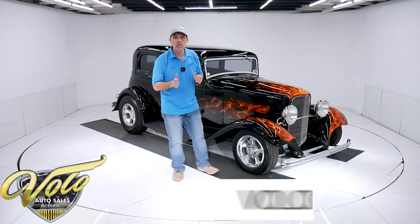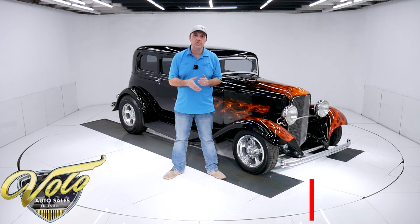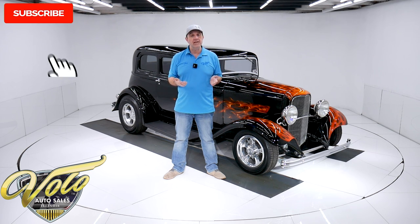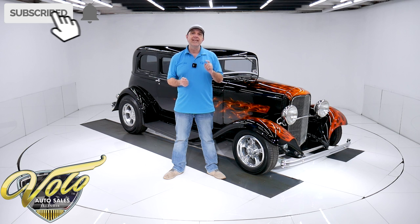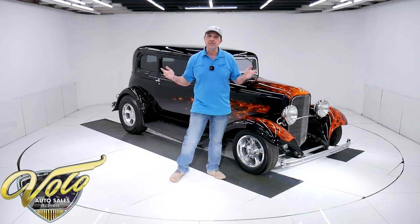Go to VoloCars.com — that's where you can read all the specs and study all the pictures top to bottom. You will find price tags on every single car offered for sale on our website at VoloCars.com. If you enjoy these videos, subscribe to our YouTube channel. Click on that bell icon and you'll be notified as the new ones are posted. But for right now, join me — let's go for a spin.